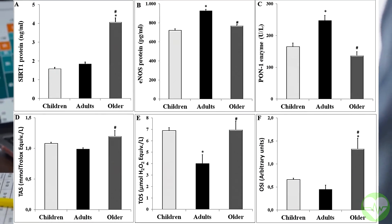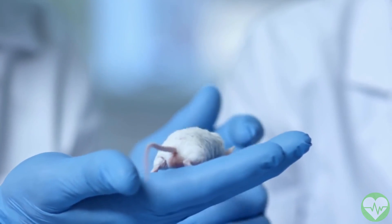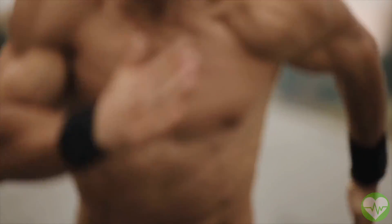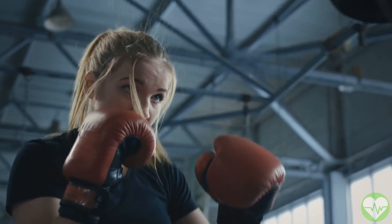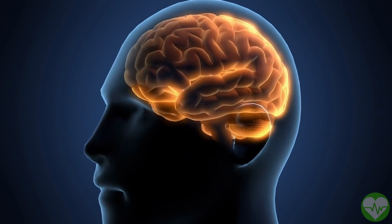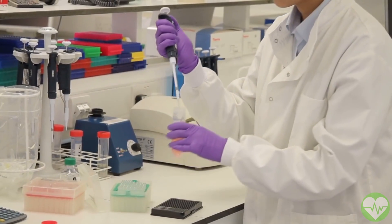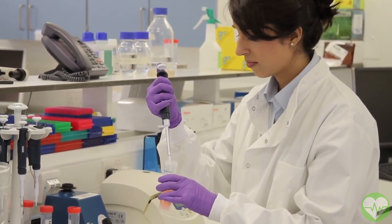Sirtuin activation has been found to greatly increase longevity in a variety of animal models. Fisetin may also protect against aging in the following ways: it decreases inflammation, which is a root cause of many chronic diseases and even aging; it replicates some of the benefits of a calorie-restricted diet, which has been found to promote disease resistance and longevity; and it aids in the prevention of oxidative damage, which causes premature aging and degenerative illness.